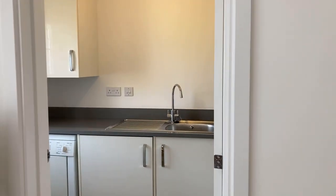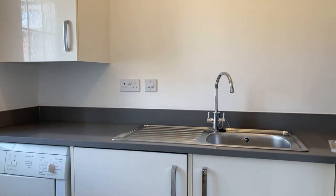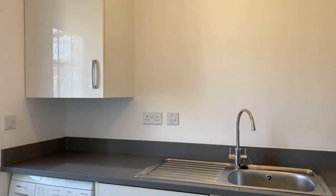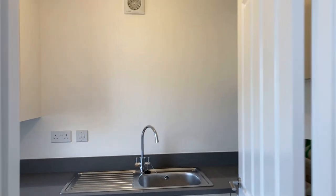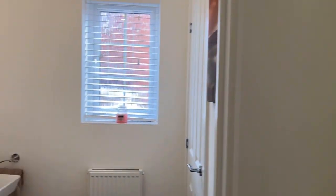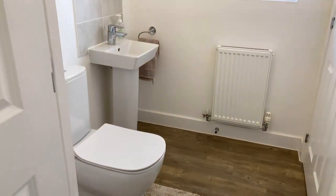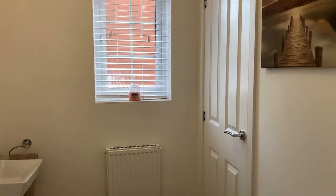Through to the utility, with access to the outside of the property through the kitchen or through here. There's space for a tumble dryer and an integrated washing machine, and it carries on with the granite worktops and wall and base units. There's also the WC — quite a large space — and the cupboard under the stairs for storage.